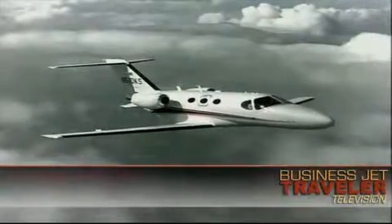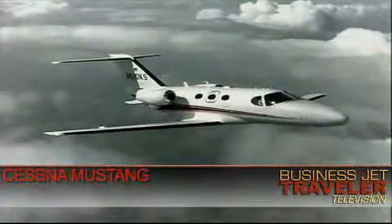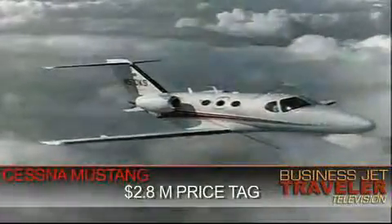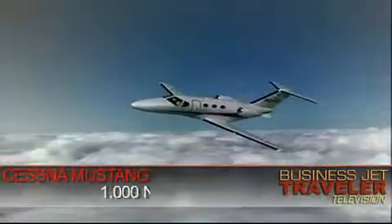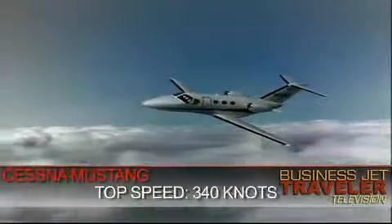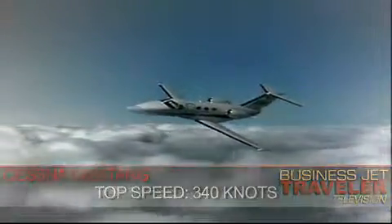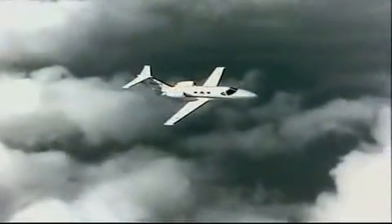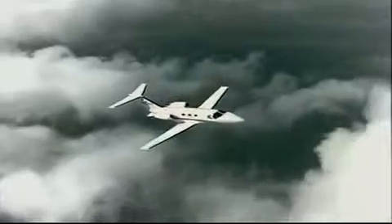One very popular choice among the VLJs is the Cessna Citation Mustang. This was the first of the category to complete certification. Priced at $2.8 million, it offers 210 cubic feet in the cabin and can fly just over 1,000 nautical miles at a top speed of 340 knots. Some customers have said they opted for the Mustang because Cessna has a more established product support record than the other VLJ contenders.